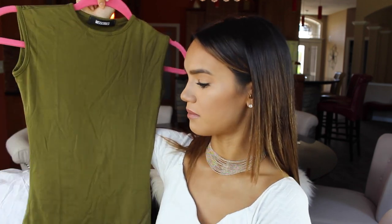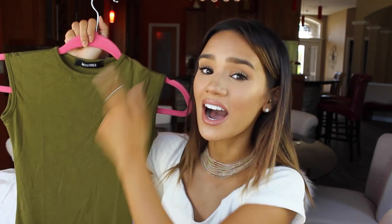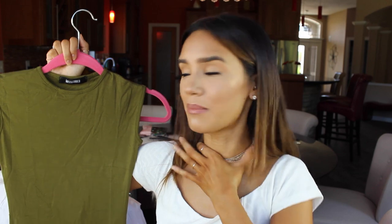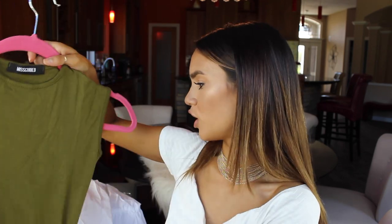The next and last piece from Missguided is this olive green bodysuit. Snap closure at the crotch — maybe all bodysuits are getting the hint that girls don't like having to completely get out of a bodysuit to use the restroom. This one has a really high neck — it comes right up to the top of my neck. It doesn't hit the collarbone or anything; it's just right up on my neck like a choker, and it's sleeveless. I really like this color and I think it's going to be really pretty as a staple for fall.